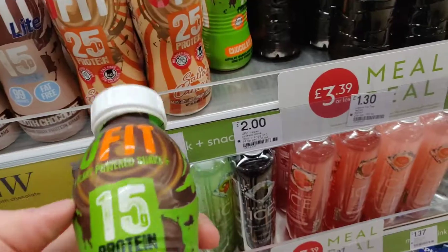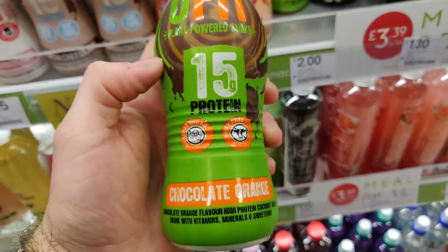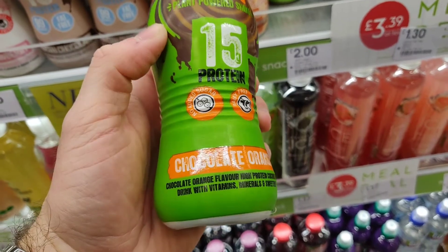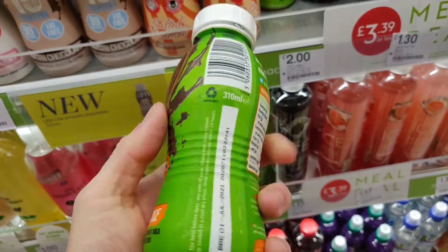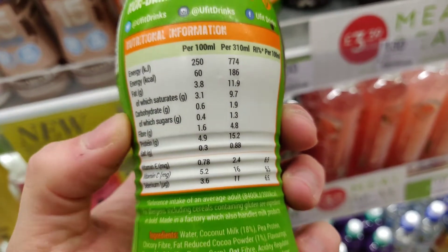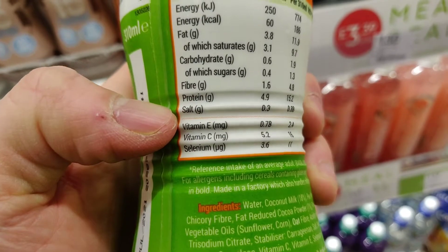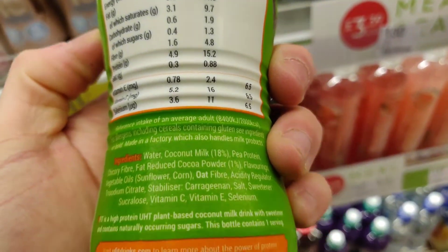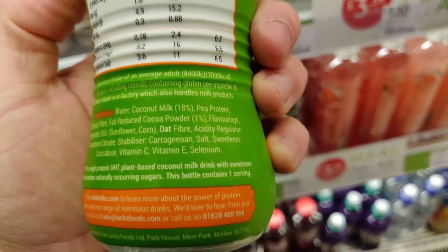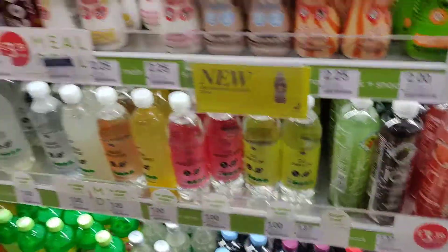Then I thought this was really interesting — YouFit. So all the ones to the left are whey protein, so milk-based. But this is a plant protein, plant-powered shake — 15 grams of protein, chocolate orange. Sounds good to me. Hopefully it'll have a bit of a Terry's Chocolate Orange vibe, but we'll see. I'm just loving that they've got all these different vegan options across all the different bits of the meal deal. Then you also get your regular Cokes and all that.